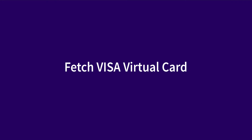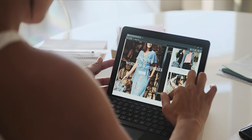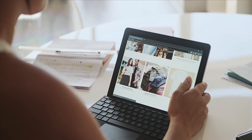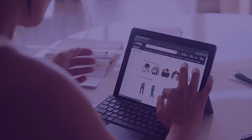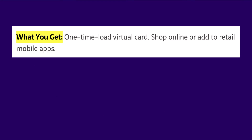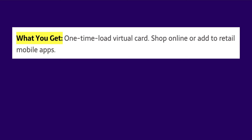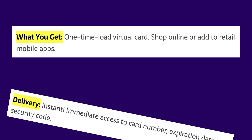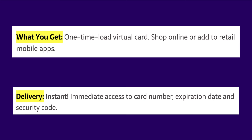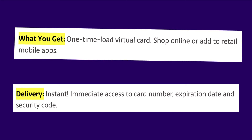Fetch Visa virtual card: if you prefer to shop online and don't want to pay a $3 shipping and handling fee for a physical card, this is the selection you want. You'll receive a one-time load virtual card usable for online shopping or to add to retail mobile apps. Delivery is instant — you'll have immediate access to your card number, expiration date, and security code.